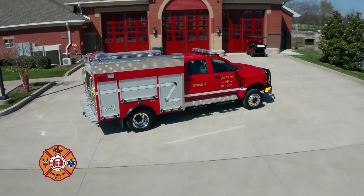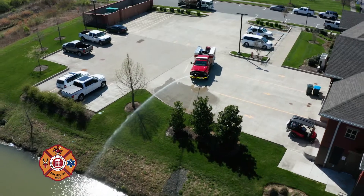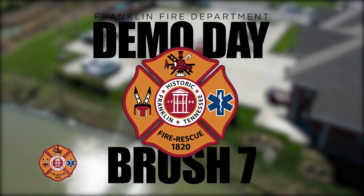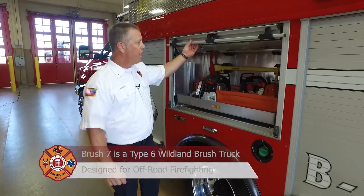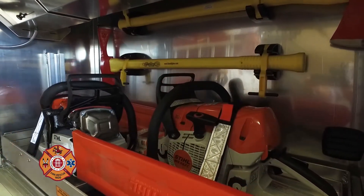The Franklin Fire Department has purchased a new brush truck. Let's take a look at our new Type 6 brush truck. We'll start right here. In this compartment, we have chainsaws and some Pulaskis for hand line and firefighting tools.